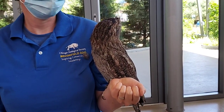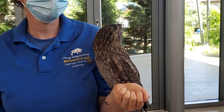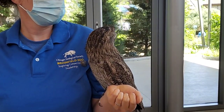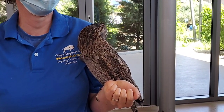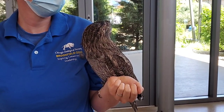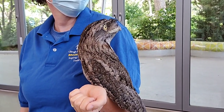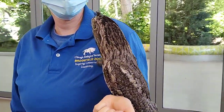Beaker's parents are still here at the zoo. They're in the Feathers and Scales exhibit. We don't know their names offhand — we're mostly familiar with Beaker since he came to us as a little guy and we bonded with him closely. But you should go visit his parents and tell them their son is two now and thriving.